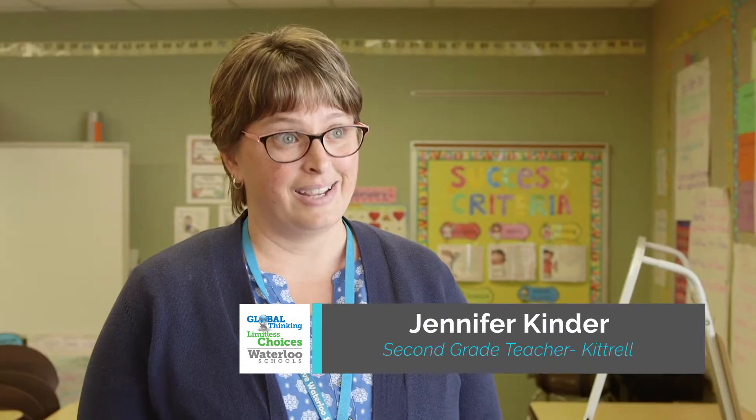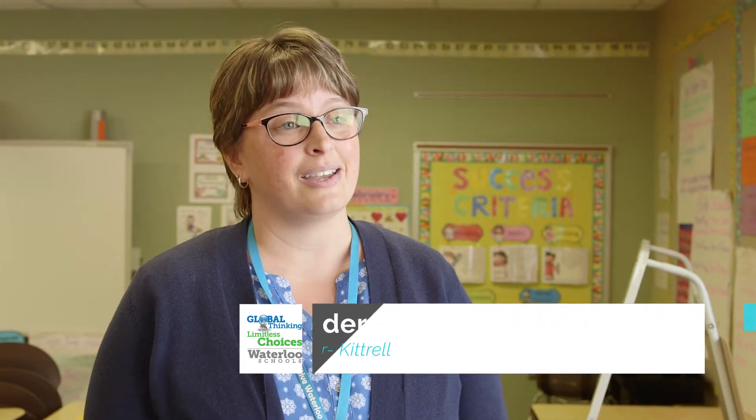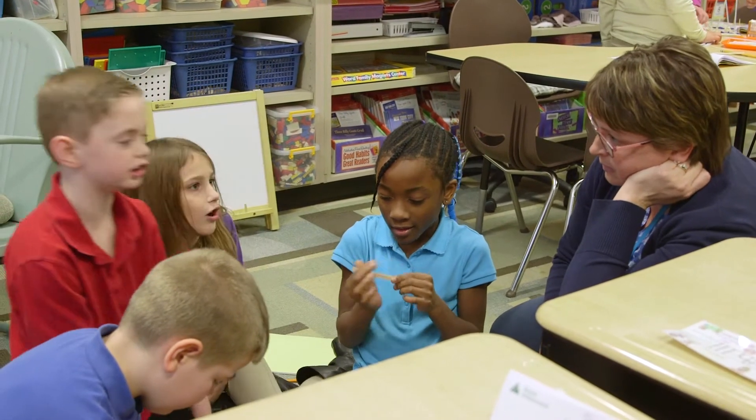It is totally hands-on and the kids are coming up with their own learning with me facilitating and loving it. The kids are just excited about it and loving everything about it. And we like to challenge ourselves.